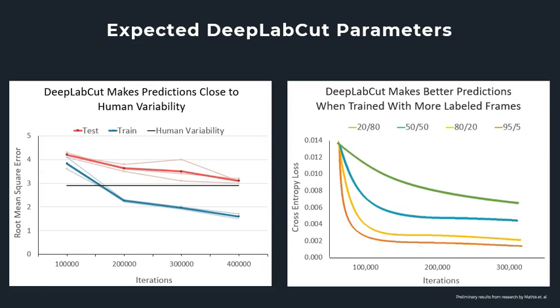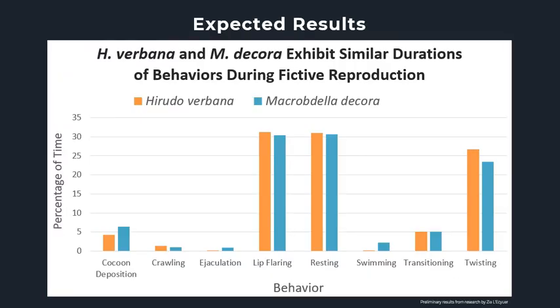The orange line represents my predictions for networks trained with 95% of labeled frames assigned to the training set, expected to have the best performance in predicting where segments of the leech are located. As other studies have reported, I expect the loss to even out after about 200,000 iterations of training. Based on research by a previous student at Westminster College, this graph shows my expectations for the percentage of time that Hirudo verbana and Macrobdella decora will spend executing different behaviors during reproduction. I expect most of the time the leeches will be lip flaring, resting, and twisting, and that both species will spend approximately the same percentage of time performing each behavior, showing that the reproductive behavior is the same in both species.